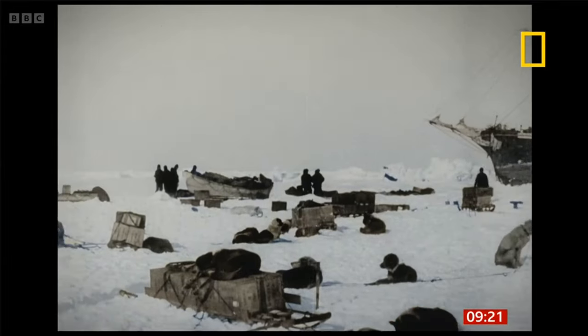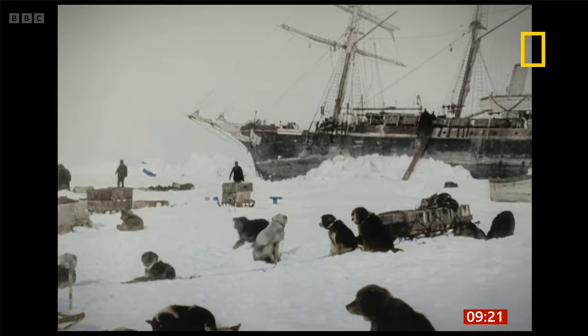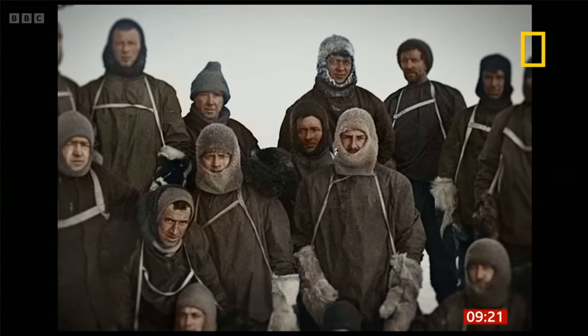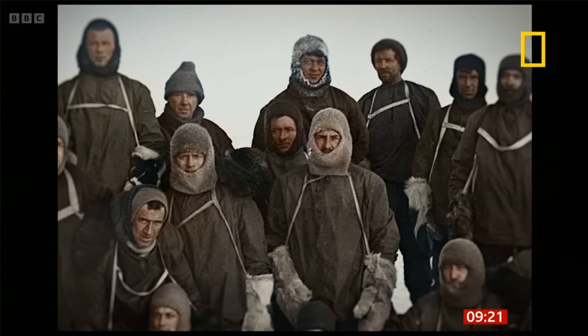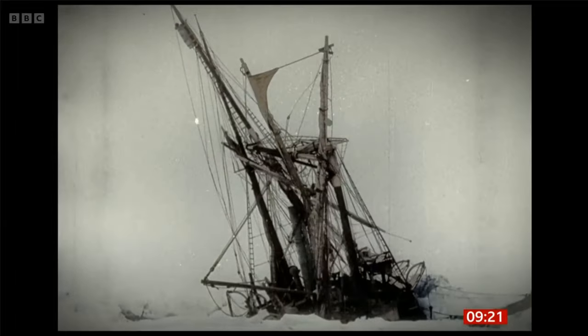The ship became stuck in thick sea ice just weeks after setting off from South Georgia. It drifted for months before an order was eventually given for the crew to abandon the ship. Miraculously, they all survived, but Endurance was lost.